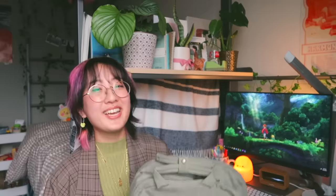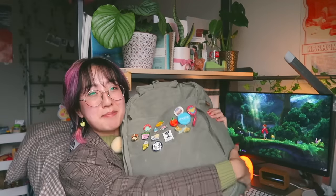Anyway, that is everything that is in my backpack. I talked a lot — I don't normally talk this much in my videos — but I had a lot of fun showing you guys and just rambling on about everything in my backpack. Thank you so much for watching, I really hope you guys enjoyed the video, and I'll see you guys next time. Bye!